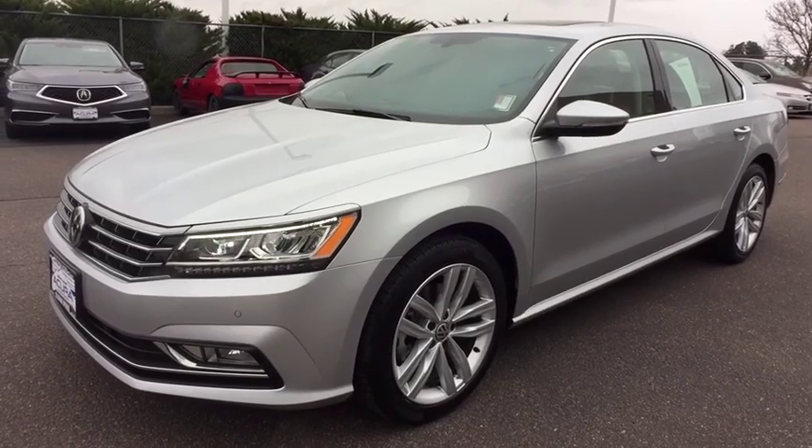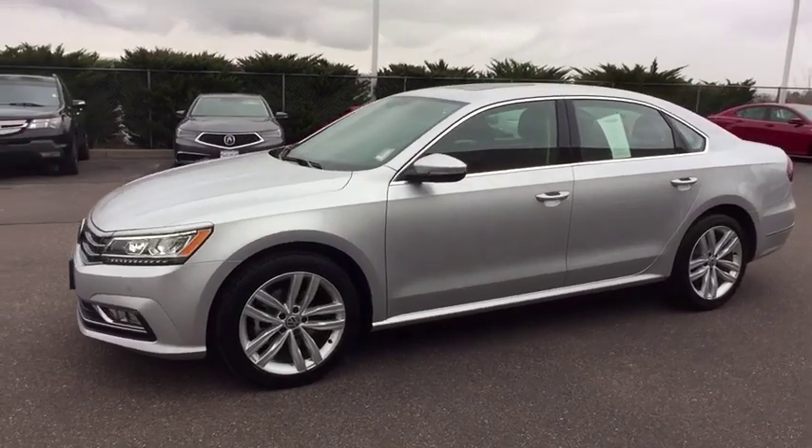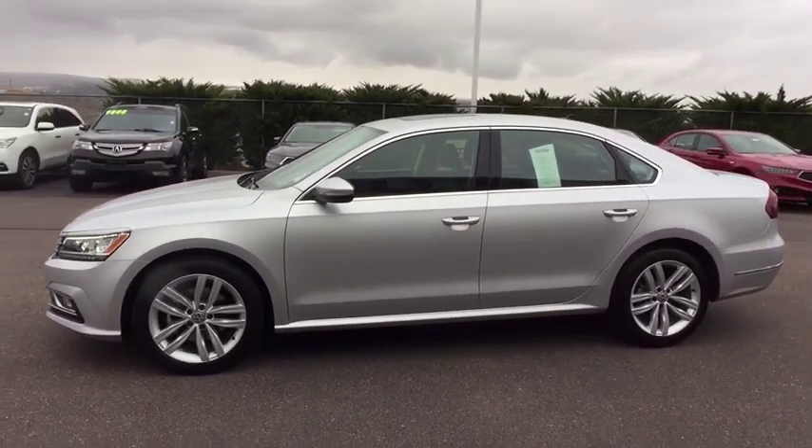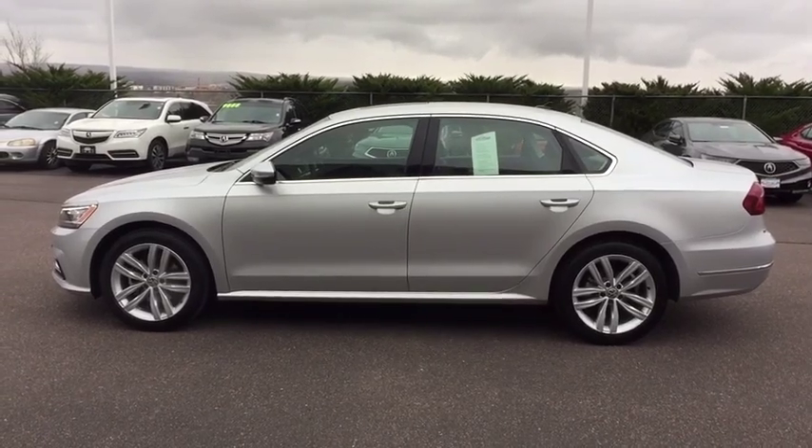The 2018 Volkswagen Passat. The Volkswagen Passat is roomy and powerful. It is a supple and controlled ride with a quiet and comfortable ride. Volkswagen brings it all together.